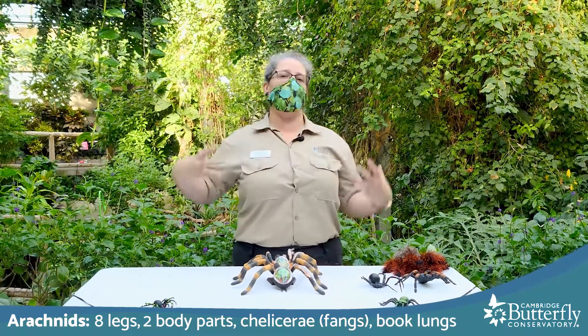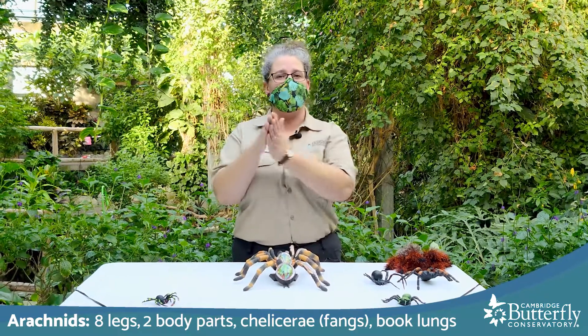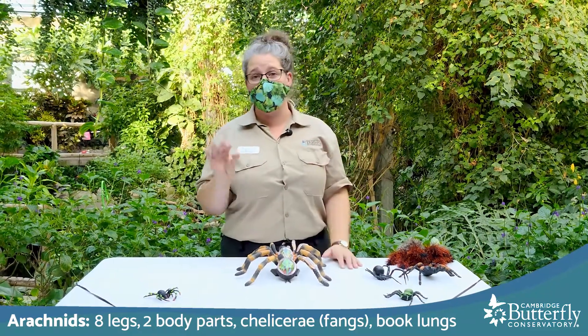Instead of our lungs, which fill the capacity of our body as we breathe in and out, their lungs are just like pages of a book — pages of paper that let in oxygen — which is a pretty unique way of breathing.